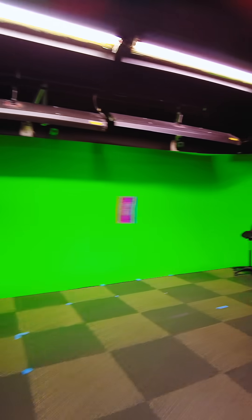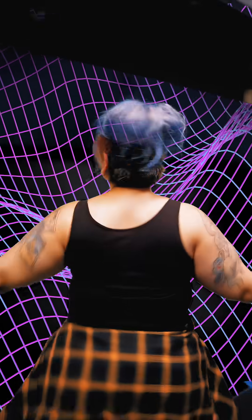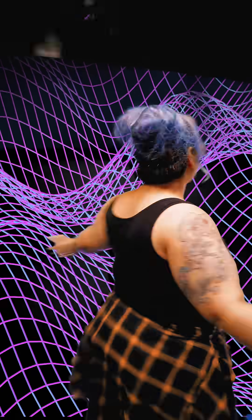And hey, if you want to put yourself in the game, the MoCap Studios will place you anywhere your heart desires, from video games to your next action movie. Look at me — I took the red pill. Now I'm in the Matrix.